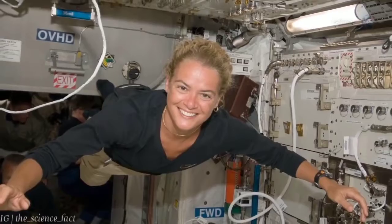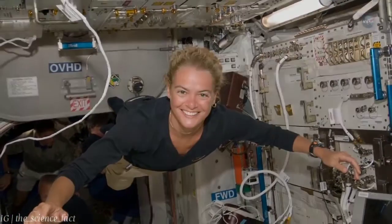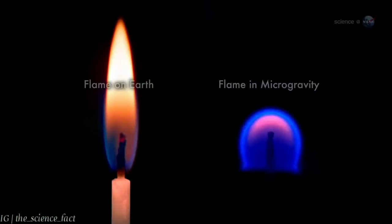But what happens when you light a candle, say, on the International Space Station? In microgravity, flames burn differently. They form little spheres, says Williams.